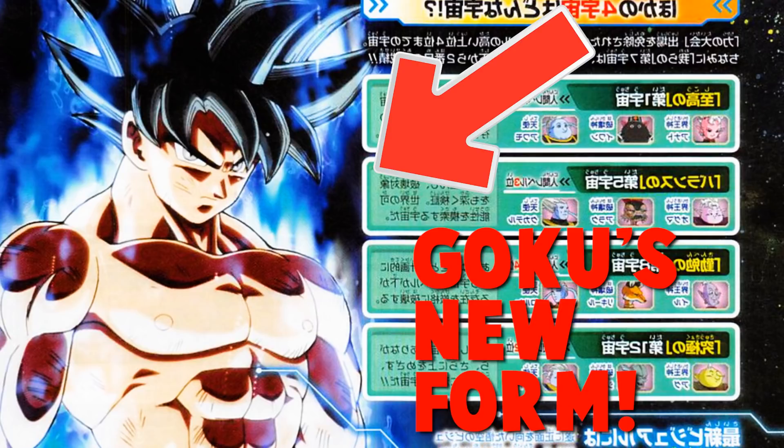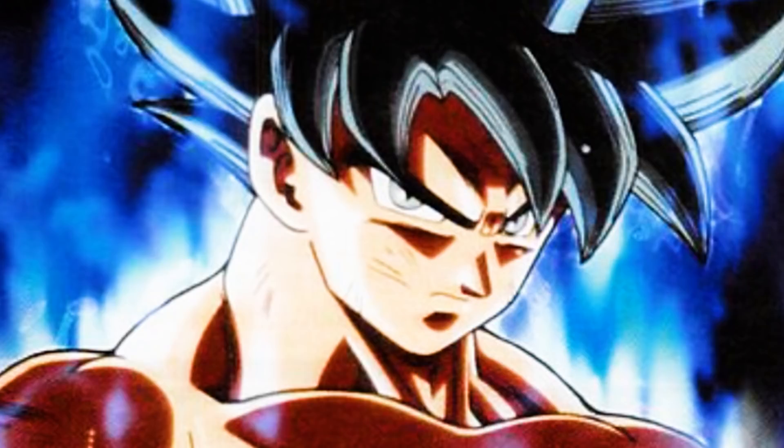Breaking news for Dragon Ball Super, guys — we have an image of what appears to be Goku's new form. This looks freaking amazing! It looks like he has blue or grayish eyes with kind of spiky Super Saiyan hair. This was released from a Dragon Ball Super guide for October 2017. Honestly, this kind of looks like an ultimate or mystic Goku. He has a bluish aura with grayish blue eyes and black spiky hair — freaking awesome stuff, I'm so pumped right now.